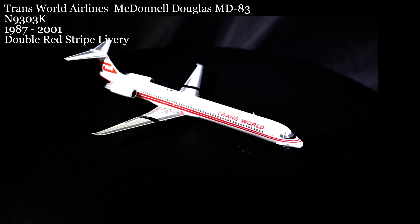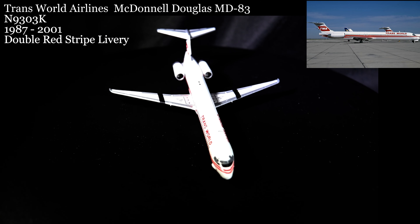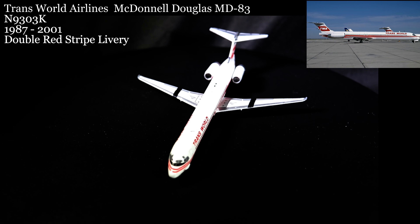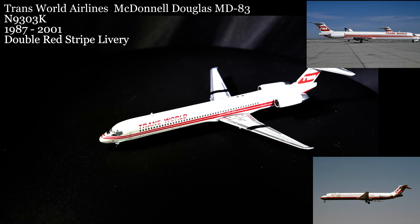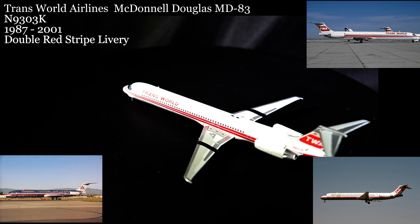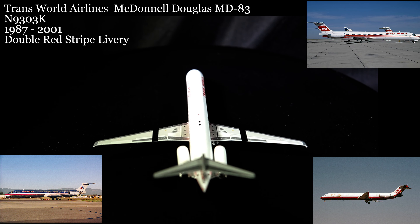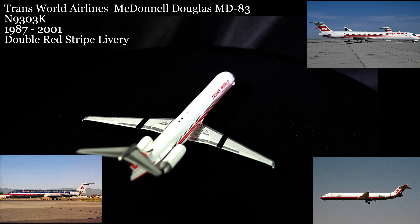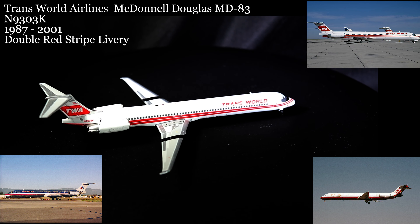March 21st would bring us a McDonnell Douglas-produced derivative of the long-lived DC-9 family — a Trans World Airlines MD-83 wearing the 1980s-era twin red-stripe livery. Delivered in mid-1987, this aircraft would wear this livery through the final TWA Golden Globe era while with TWA. After TWA's merger with American Airlines, it would serve briefly with American Airlines until placed in storage for eventual scrapping.